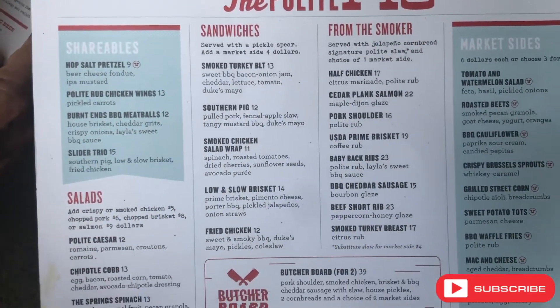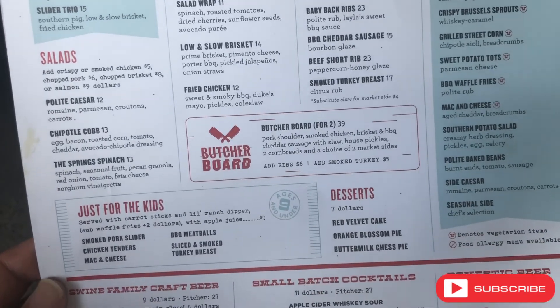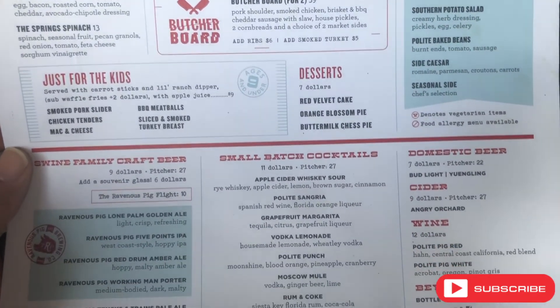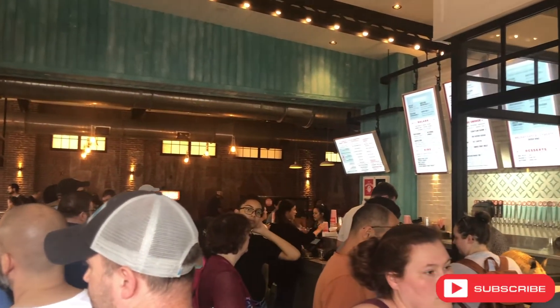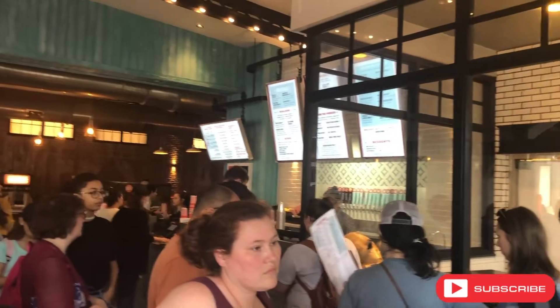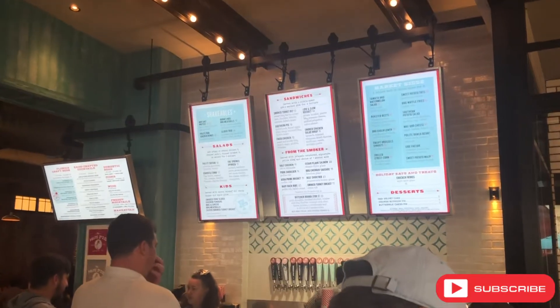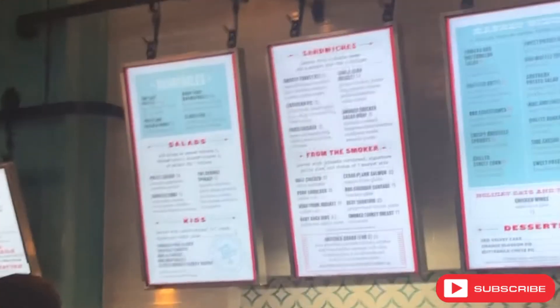After looking over the menu, I pulled an audible and ended up ordering the beef short rib. It looked fantastic — I saw somebody else had it, and my dad was getting the brisket anyway, so I was able to try that too.